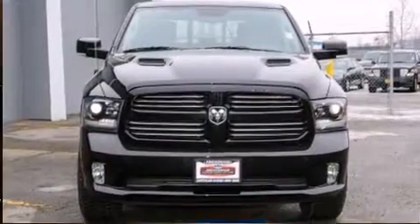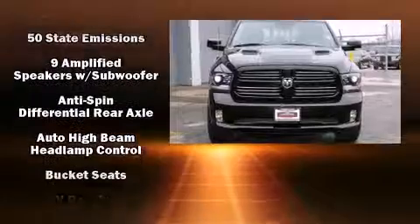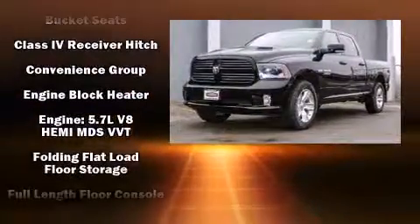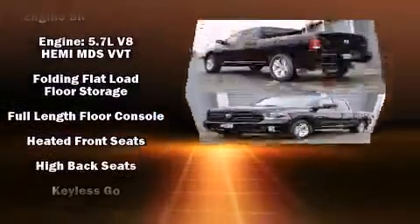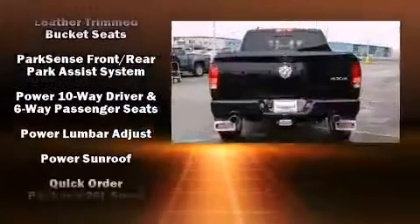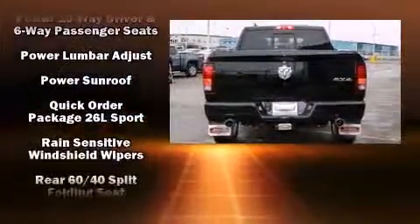Safety equipment has been integrated throughout, including dual front impact airbags, front and side impact airbags, traction control, brake assist, a panic alarm, an emergency communication system, and four-wheel disc brakes with ABS.